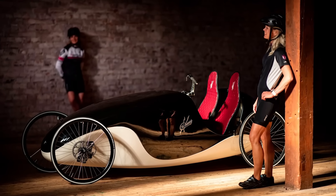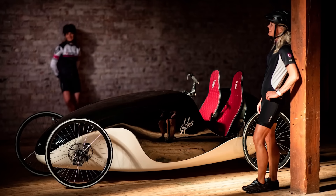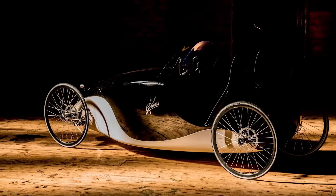By combining sustainability, style, and performance, the KINNER VELOMOBILE stands as a smart alternative for greener, healthier urban mobility.